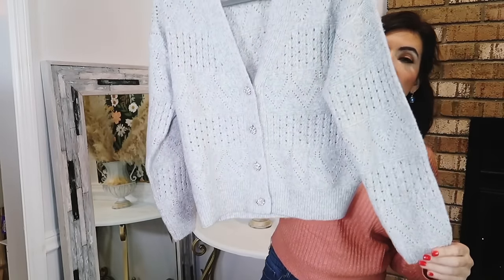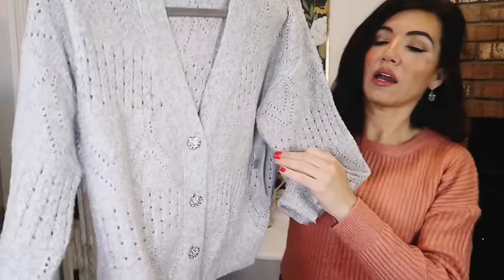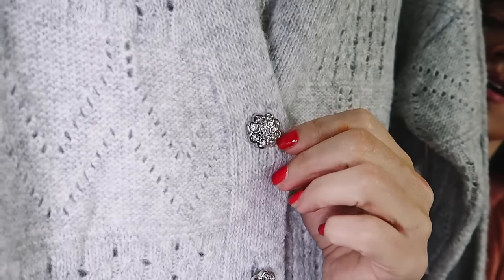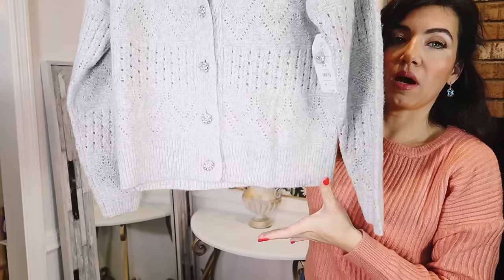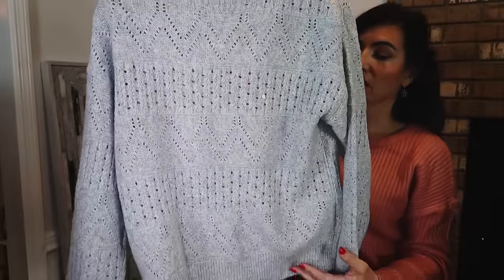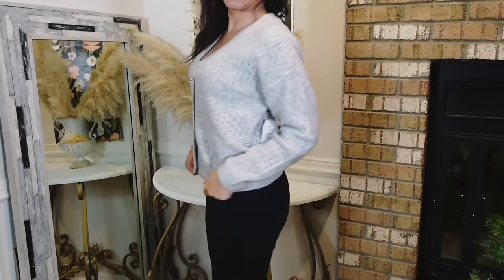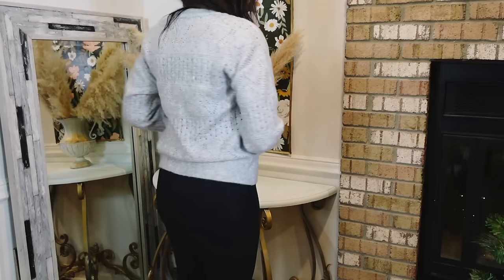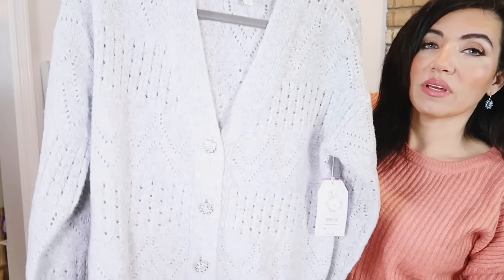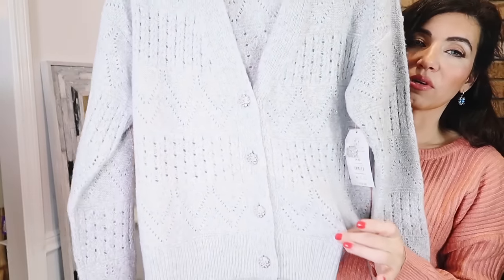First thing I picked up is this cardigan from Time and True. It has a plunging V, really pretty pointy-tail detailing, a drop sleeve, ribbed wrist, and I love the rhinestone buttons — so pretty. It's a nice relaxed fit with a ribbed bottom and that same oversized fit through the back. These are $18.98, sizes extra small to 3XL. I sized down one to a small — it's still more of that oversized fit. Also comes in solid black, but I love the gray. Really good everyday staples you can dress up or down.